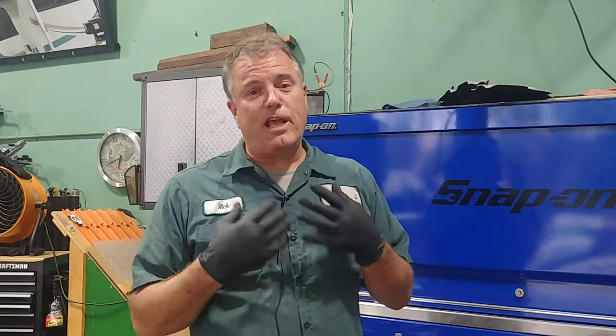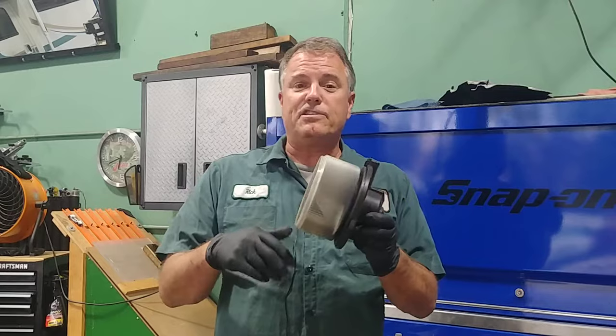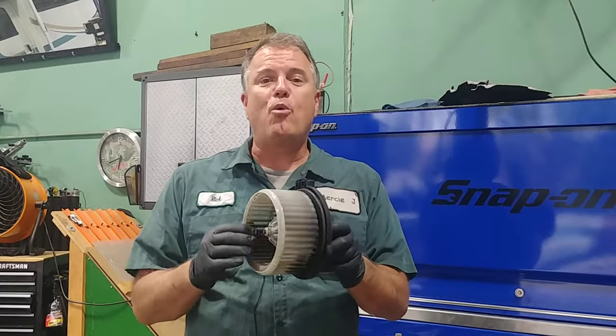First of all, we have to clarify what you mean by cooling fan, because from a technician standpoint the cooling fan and the radiator fan are actually the same thing. When we talk about the fan that blows air on your face, it's a fan that looks like this and it's inside, typically around the glove box. That is what cools your face. We call that a blower fan.